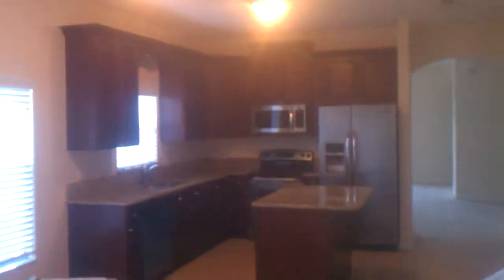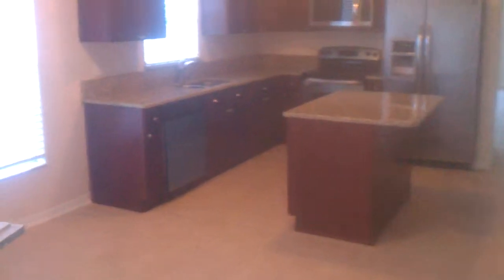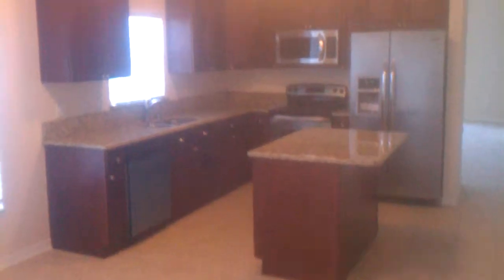Hey Mr. Williams, this is how the kitchen looks now. This is the kitchen in Windermere.